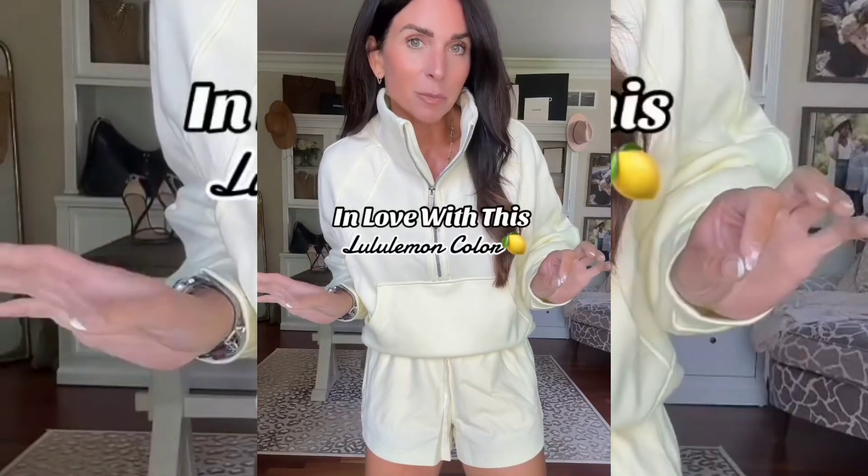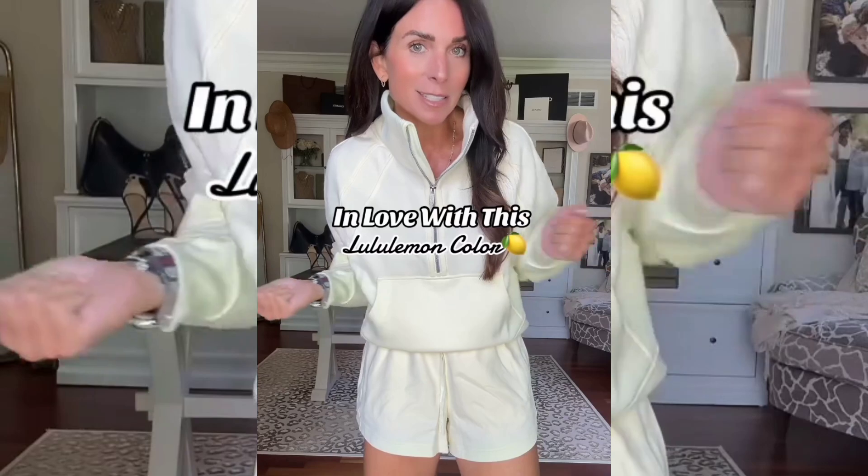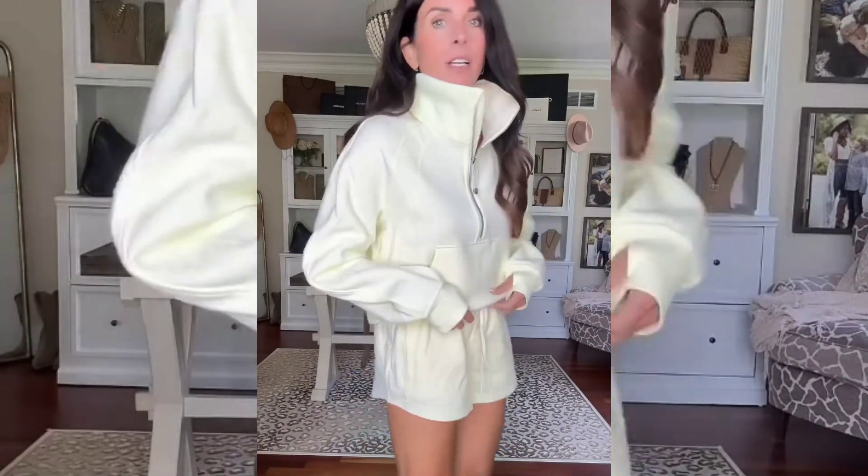I just got in this new set from Lululemon — I feel like the color is going to sell out, so I had to share it. Let's take a look. I don't know the exact color name but I'm sure somebody will — it's like a very light yellow. So beautiful, I love this for summer.